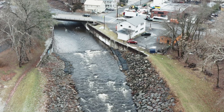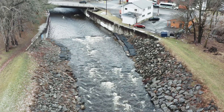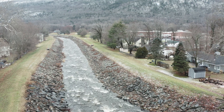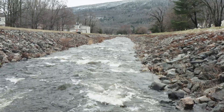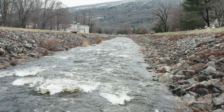Traditionally, the engineering approaches that we've taken to managing river systems have created a lot of problems. They don't take into account the form and process of natural rivers — pools and riffles, access to floodplain, sediment transport, and riparian vegetation. They often resort to hard armoring techniques to fight the natural tendency in the stream rather than working with it.